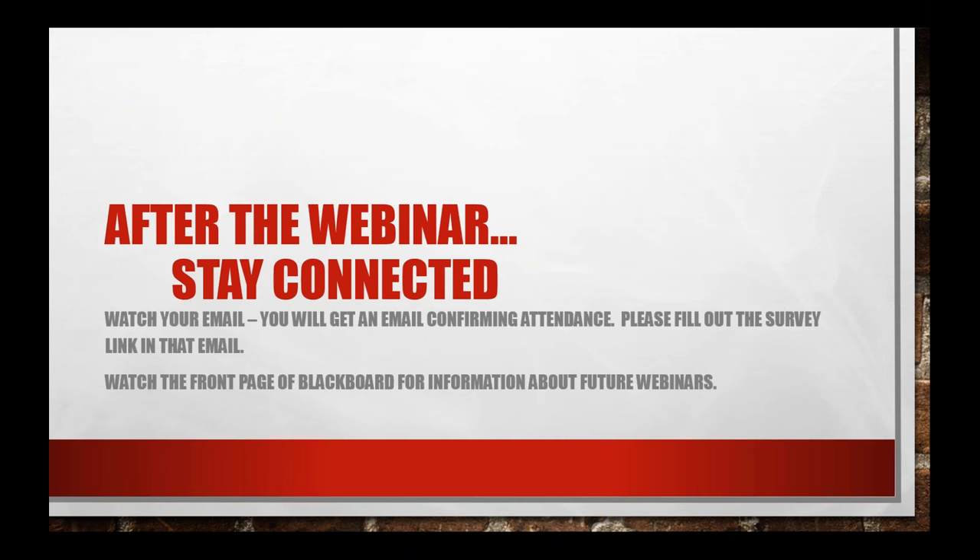After the webinar, you're not alone — there are lots of resources available. You'll get an email pretty quickly after today's session ends, usually within five or ten minutes. It'll come to your Ivy Tech email address or whatever email you used to register for this session. Some of you didn't use your Ivy Tech address, which is okay — you'll get it at whatever account you registered with.